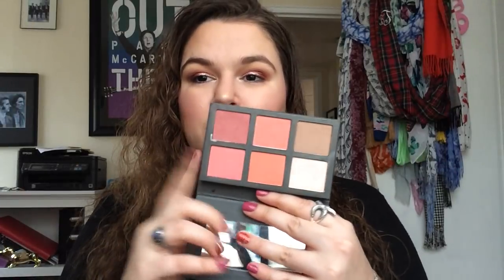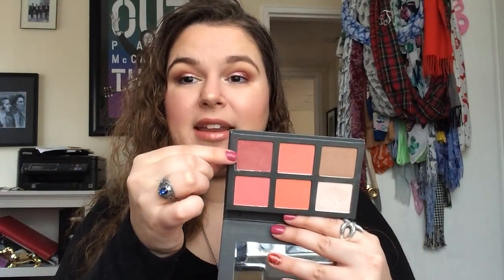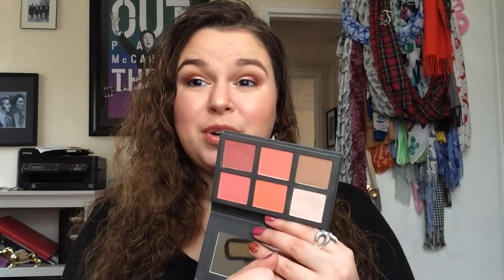Next we'll get into cheek products and I have a ton. First, I actually got this from a subscriber — this is the Polish Choice Blush It On Contour Palette. I am panning this shade right now and I have done a full review of this palette. It's really nice but it doesn't have the best lasting power, especially this pearl highlighter, though it is pretty.